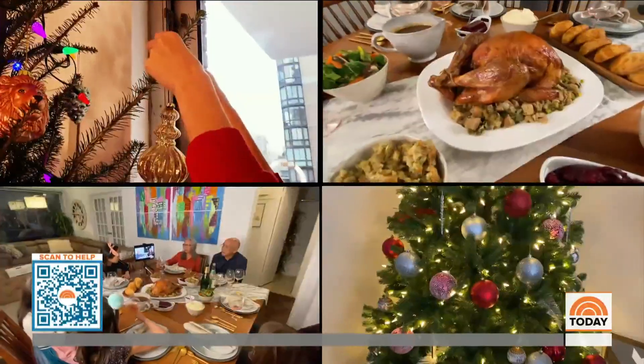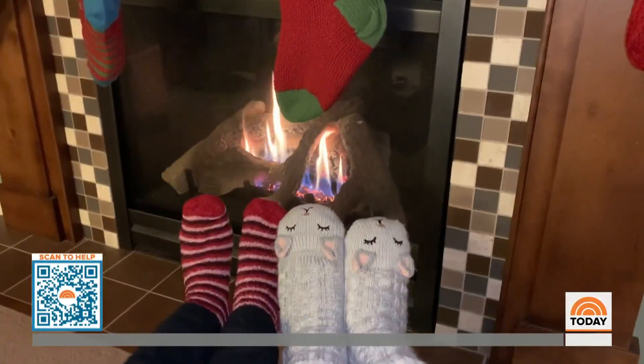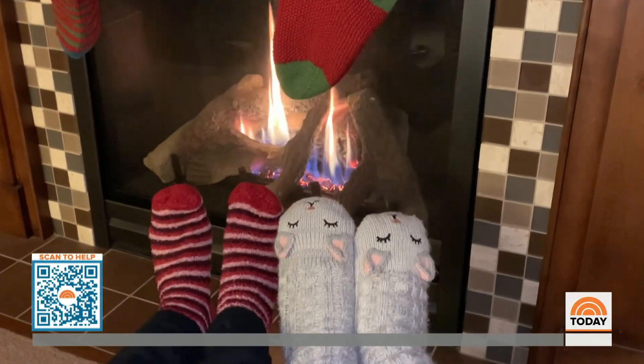Celebrating the season with all of our favorite things — family, food, and lots of lights. But cozying up by the fire can lead to unexpected tragedy.